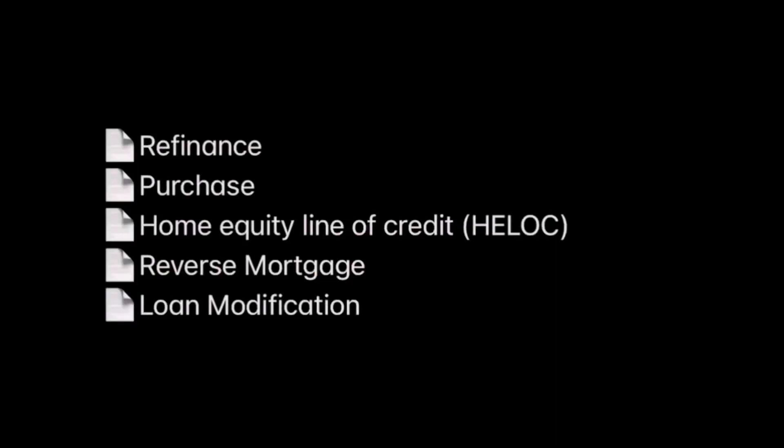The first thing I did is I learned and made sure I was well-versed with the five most popular loan documents. The first is a refinance, the second is a purchase, the third is a home equity line of credit (HELOC), the fourth is a reverse mortgage, and the fifth is a loan modification. I cannot stress how important it is to learn how to navigate these documents, become familiar with how to briefly explain them to the signer, read the heading, know what to point out on each page, and have them sign.